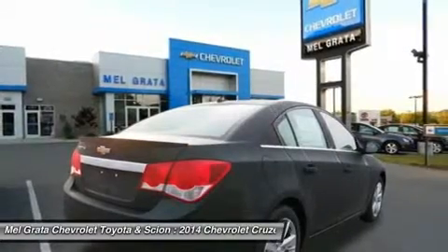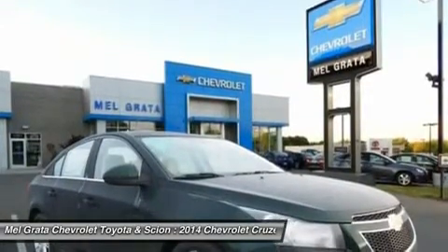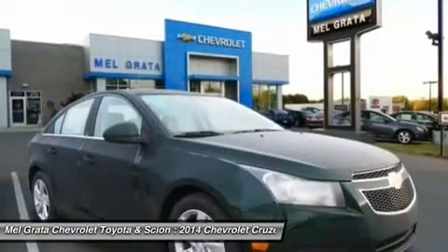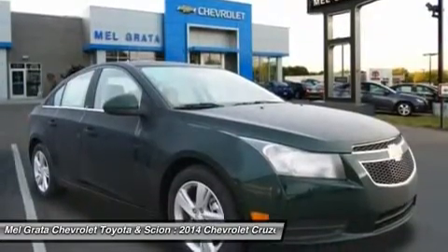The base model LS comes with a 1.8L 4-cylinder engine that gets an EPA estimated 25 mpg city and 36 mpg highway with a standard 6-speed manual, or 22 mpg city and 35 mpg highway when you opt for the available automatic.